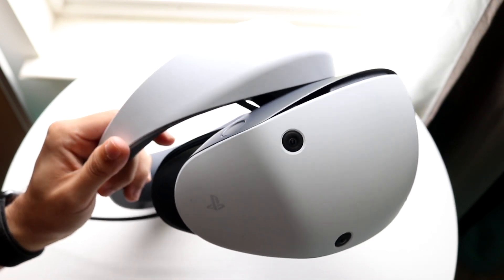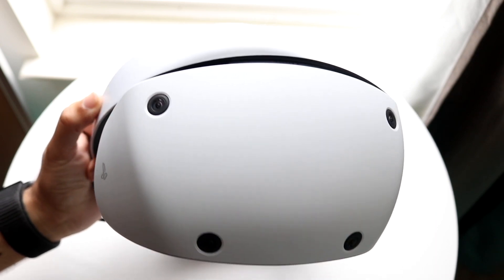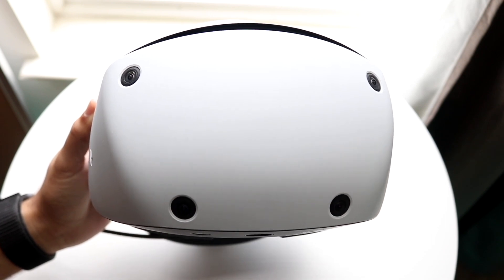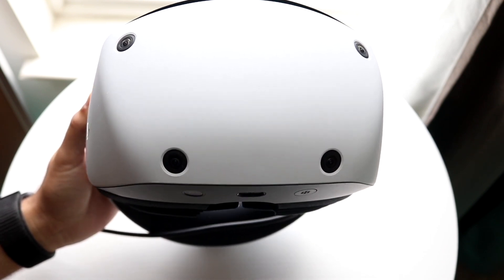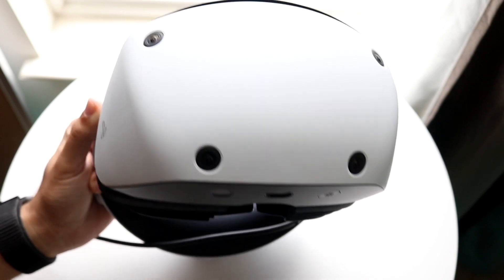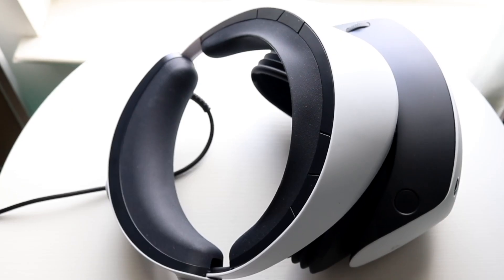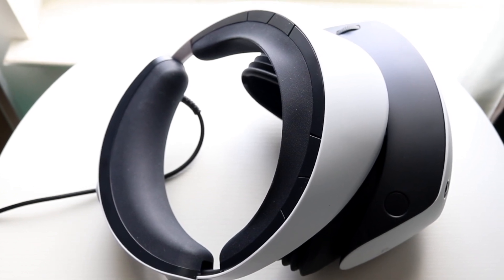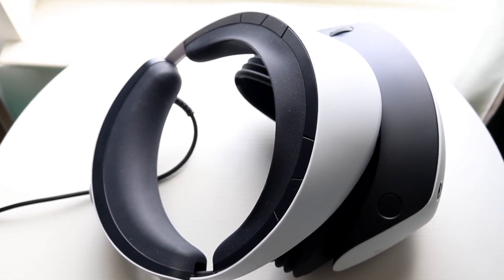The very first thing you're going to want to do is make sure that any wires and anything connected to your specific headset are completely connected perfectly fine. Sometimes you might be running into random issues where your device is just not able to connect to the wires or whatever else you're using. So make sure that your wires and everything around your device are completely working fine.